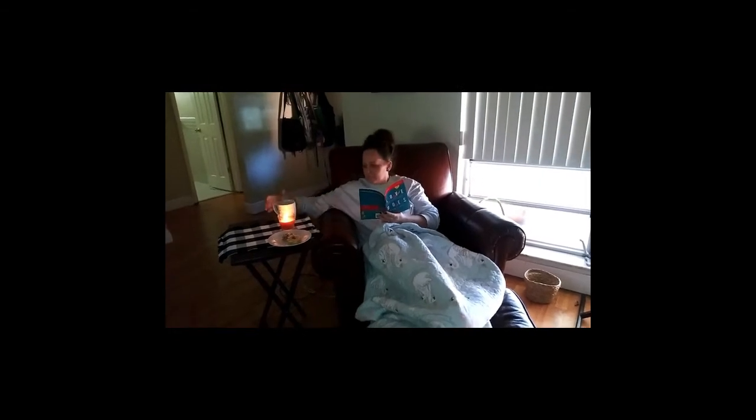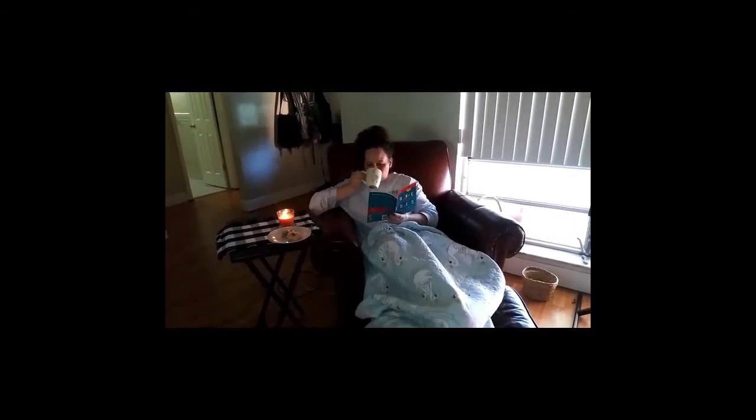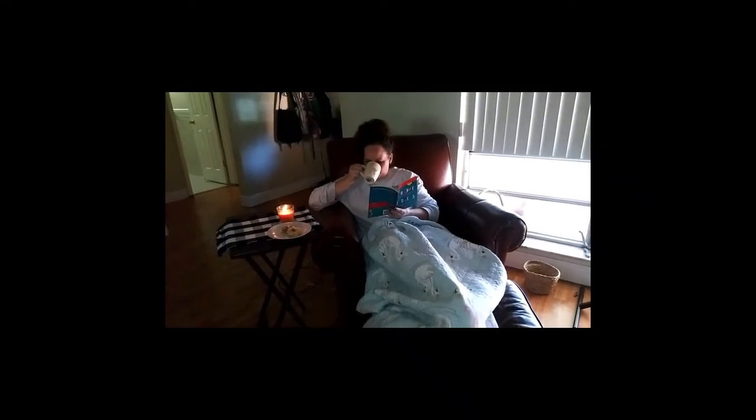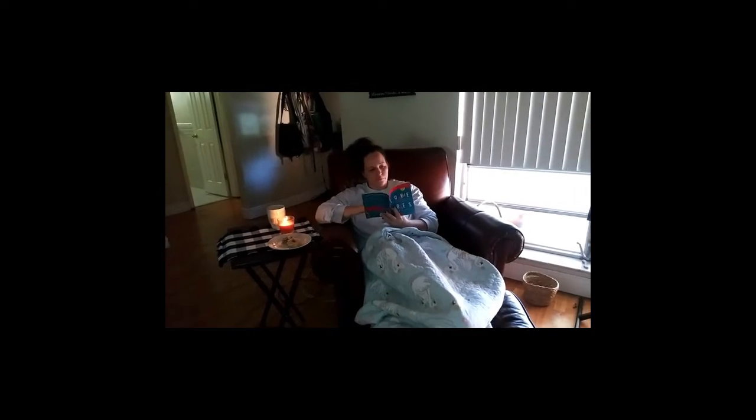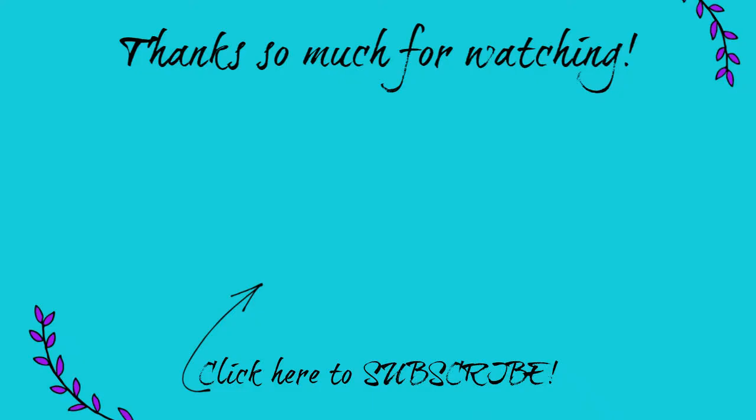I suggest you do the same — I promise this is a game changer. This is my fourth and final episode in my productivity series, and I think the most important takeaway: we have to learn to enjoy the things we're doing to be as productive as possible. If you're not a subscriber yet, please subscribe below. Thank you so much for joining me today, and don't forget to Hygge.